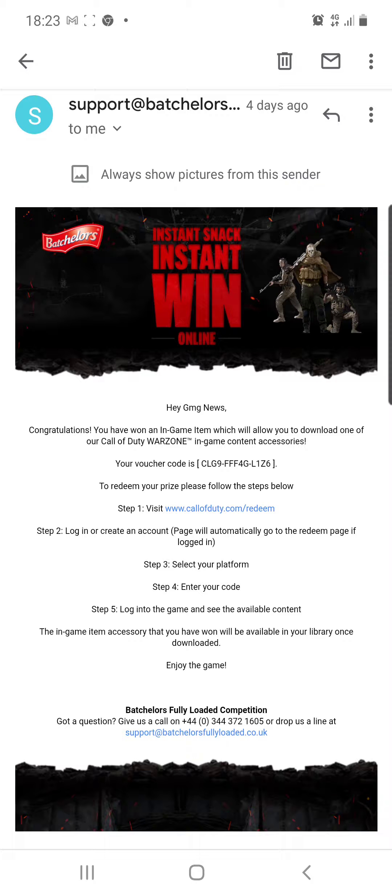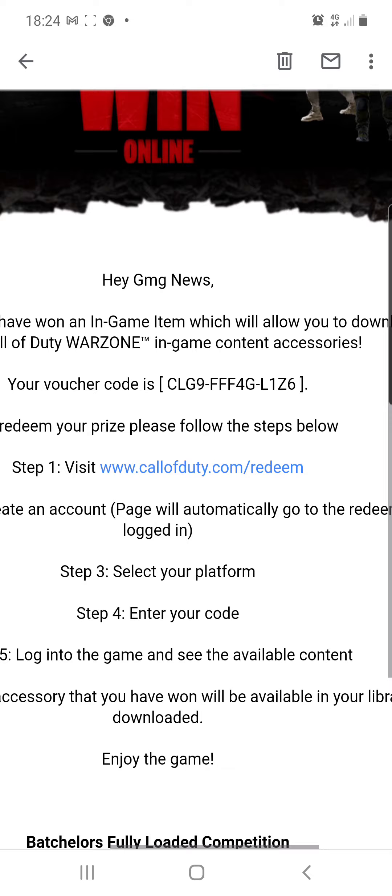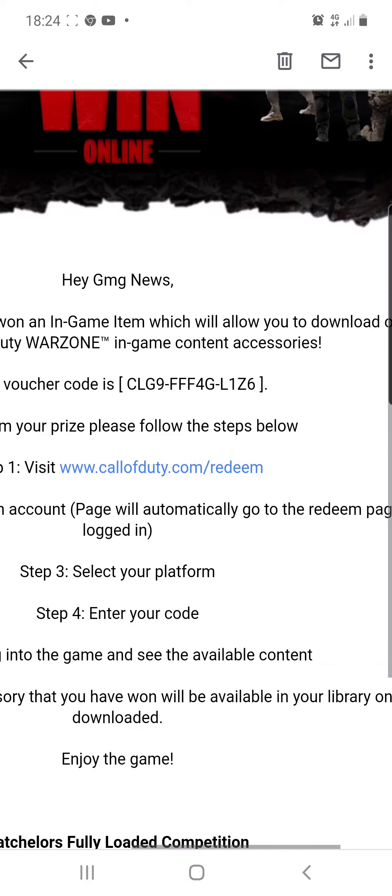Welcome back to another episode of G-Engineers. I actually forgot about this code, and I do have another one that I'm going to give away at some point. So congratulations, you have won an in-game item which allows you to download one of Call of Duty in-game content accessories. Your voucher code is CLG9FFF4GL1Z6.